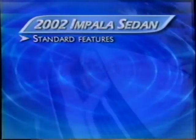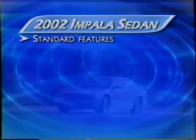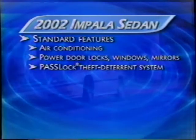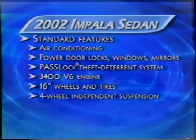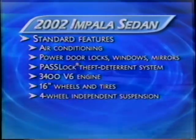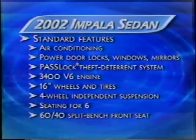Available in two models, the Impala sedan offers many standard luxury and performance amenities like air conditioning, power door locks, windows, and mirrors, the Passlock theft deterrent system, a strong 3400 V6 engine, large 16-inch wheels and tires, and a four-wheel fully independent suspension. With Impala sedan, there's standard seating for six adults thanks to the 60-40 split bench front seat.